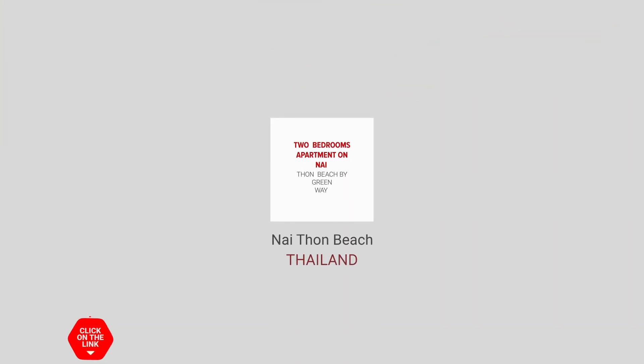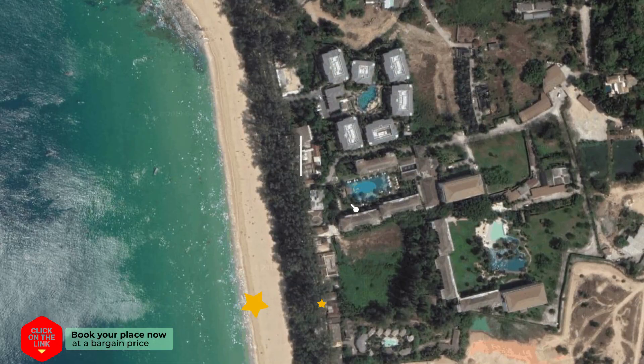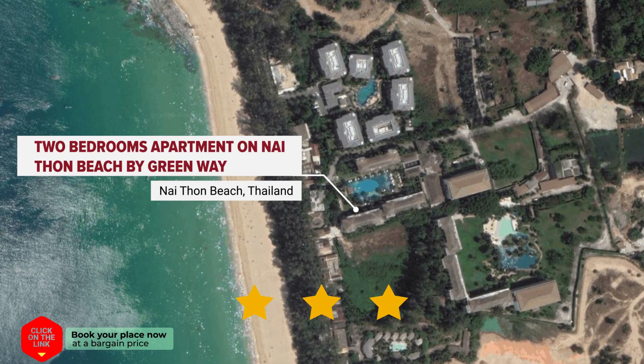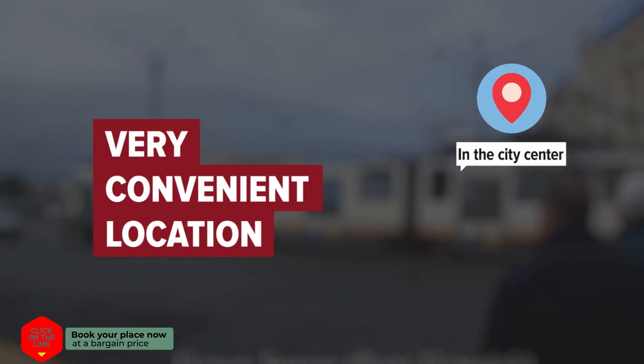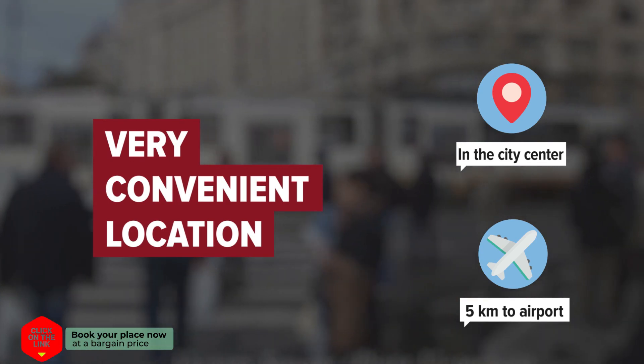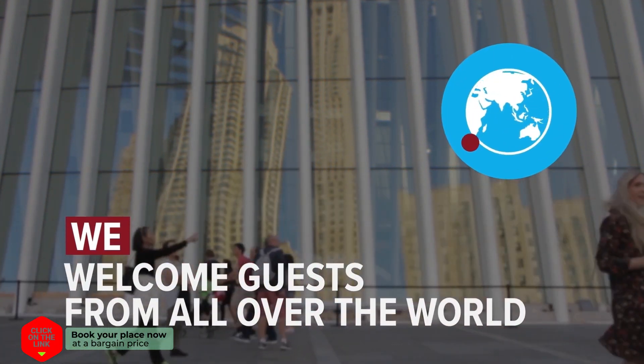Two Bedrooms Apartment on Nai Thon Beach by Green Way, in Nai Thon Beach, Thailand. The hotel is in the city center, and the distance to the airport is 6 kilometers. We welcome guests from all over the world.